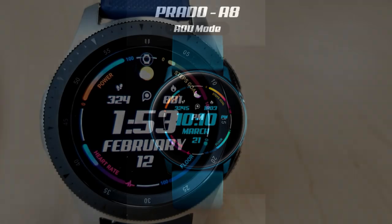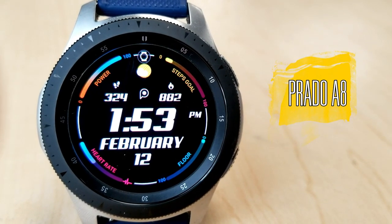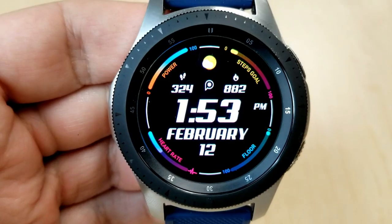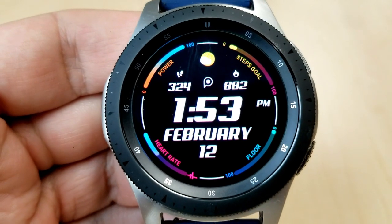One thing to keep in mind is that this watch face is on a limited-time promotion. You'll be able to grab it until the end of the month, and after that it will be switching back to a paid version. If you enjoy all-digital watch faces with an easy-to-read time format, you're going to love this one.